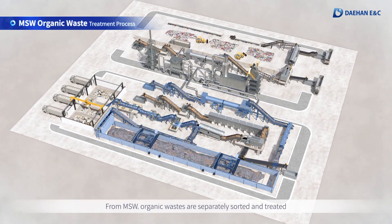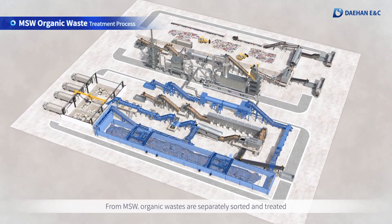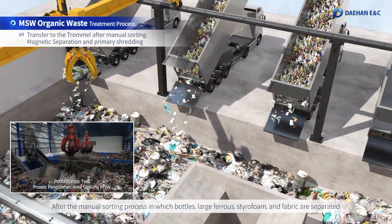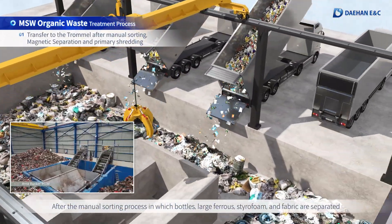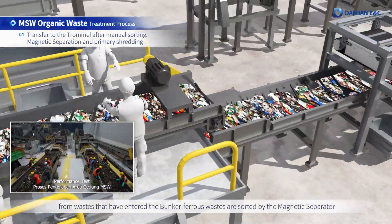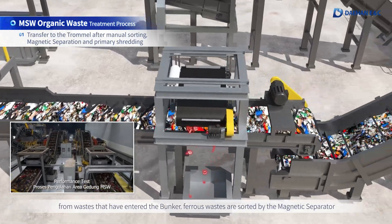From MSW, organic wastes are separately sorted and treated. After the manual sorting process in which bottles, large ferrous, styrofoam, and fabric are separated from wastes that have entered the bunker, ferrous wastes are sorted by the magnetic separator.